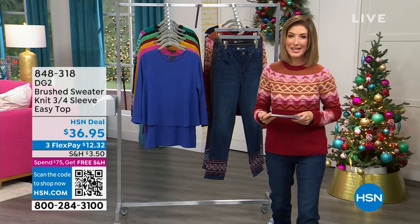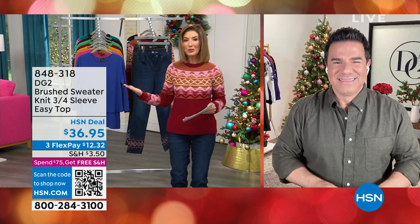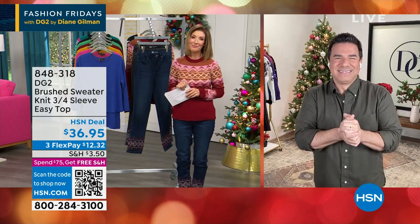$34.99 — gorgeous details. We'll get that out to you. DG2 is the direct largest fashion brand who's been with us for more than you'd expect — your makeup guru, celebrity stylist.